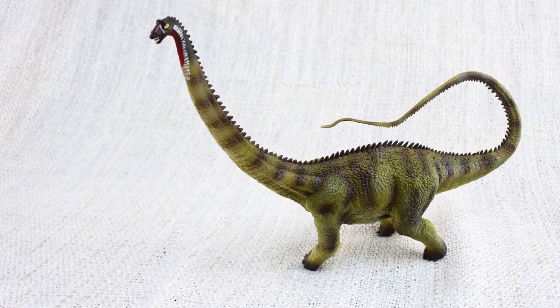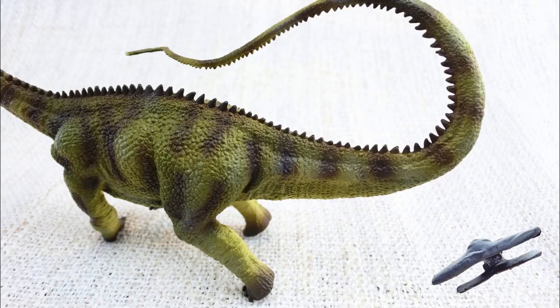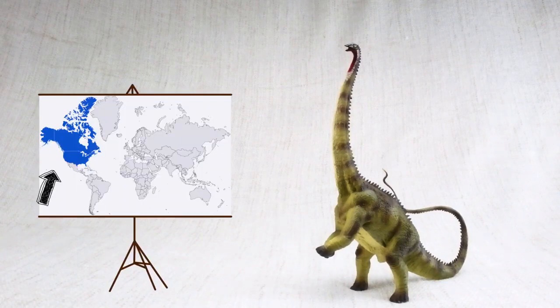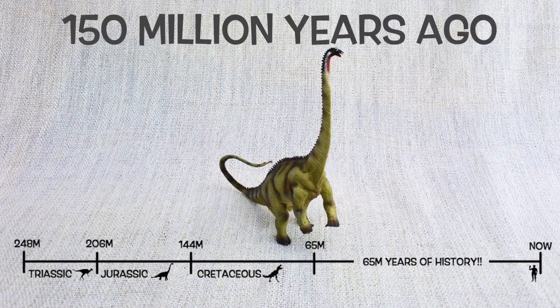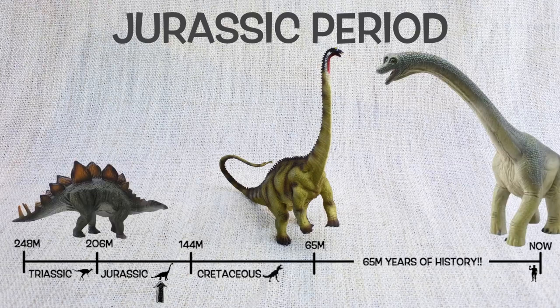Do you know what Diplodocus means? It means double beamed lizard. That's because it had unique double bones all along the underside of its tail. Diplodocus was found in North America, just like T-Rex, but not at the same time. They lived around 150 million years ago, in the mid to late Jurassic period.